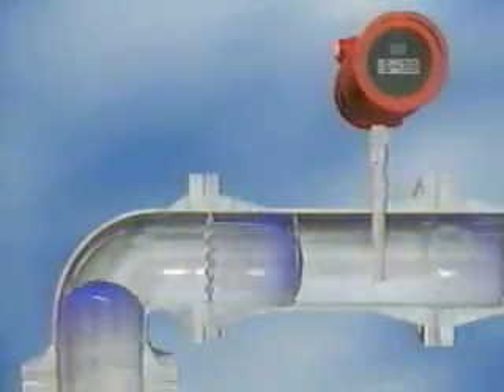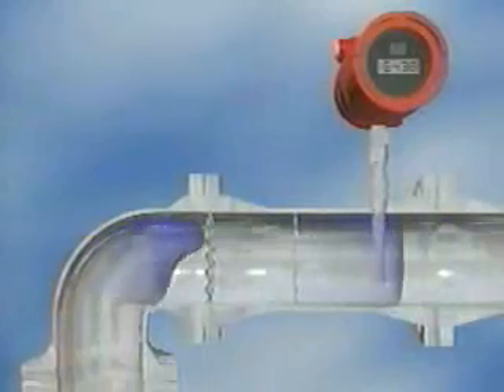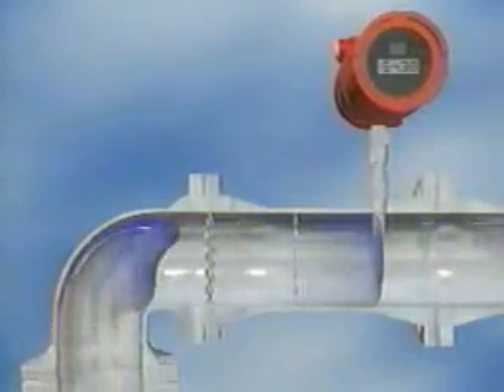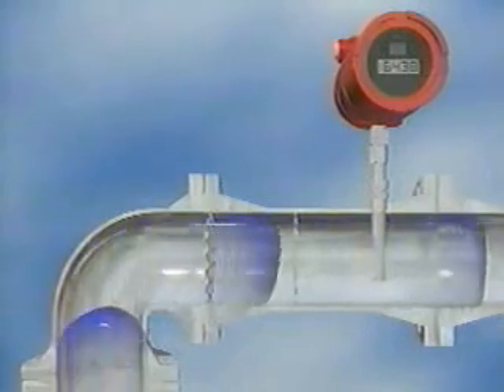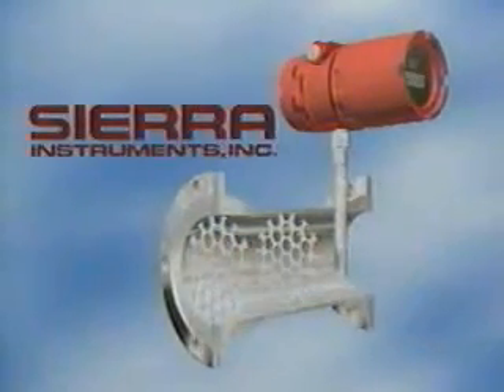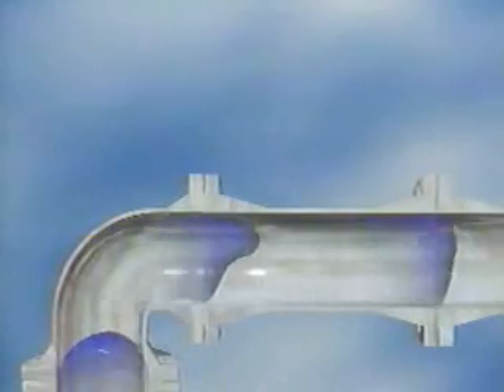Precise flow measurement with the shortest piping requirements of any flow meter in the industry — the 780 mass flow meter with built-in flow conditioning from Sierra, pioneering thermal mass flow measurement.